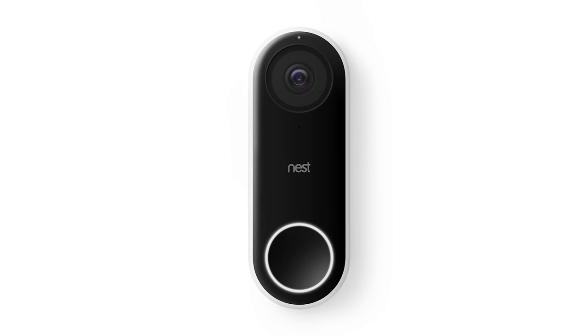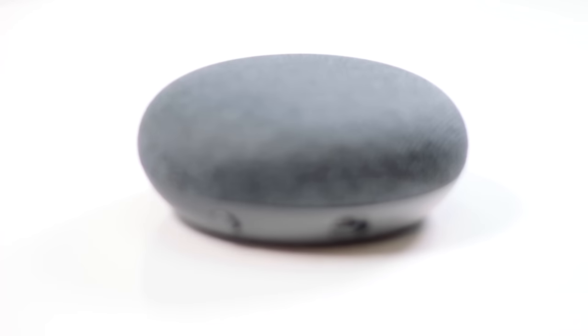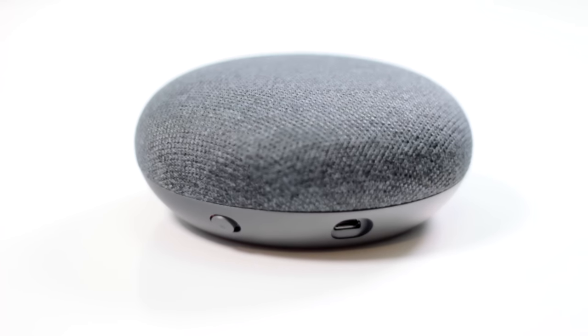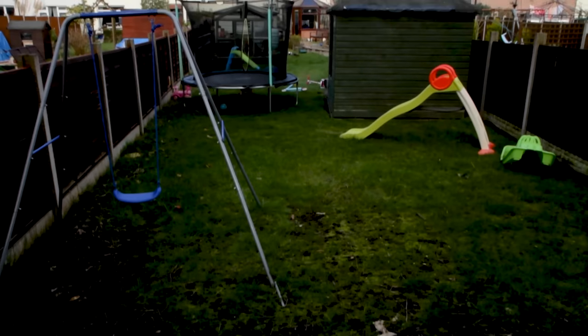The Nest Hello smart doorbell looks great! A well-connected doorbell that makes use of your home network, and can use Google Home devices on the same Wi-Fi as its chime, meaning the range isn't restricted to receivers close enough to the doorbell itself. That's ideal for larger houses, or when you want a receiver at the bottom of your garden.